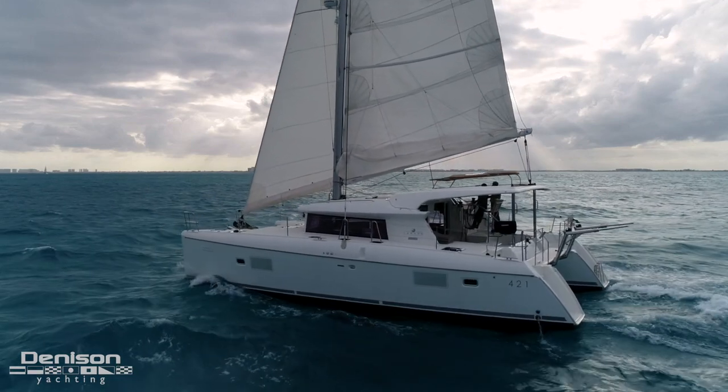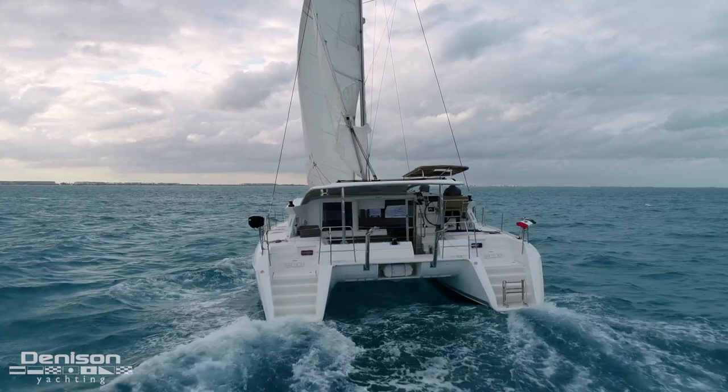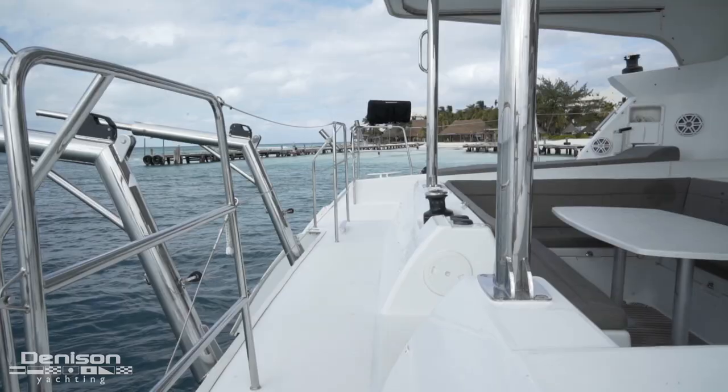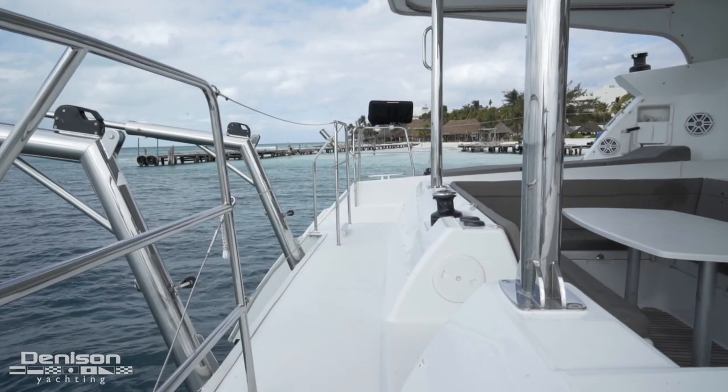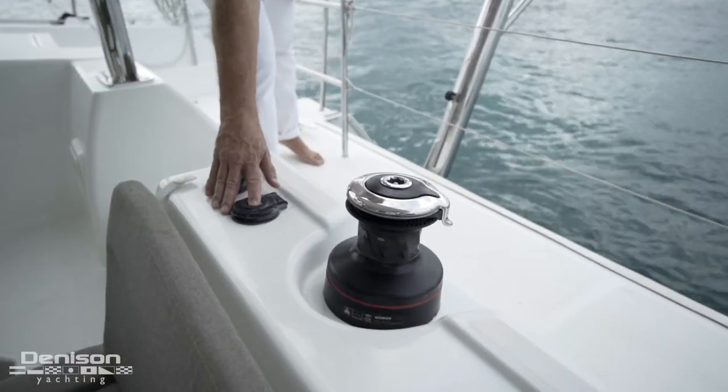Boarding can be done on either side or from the stern using the wide sugar scoops. This is a great way to get on board from the tender. You can see we have plenty of room to do that using the davits connected to a Harken 2-speed electric winch here at center line.